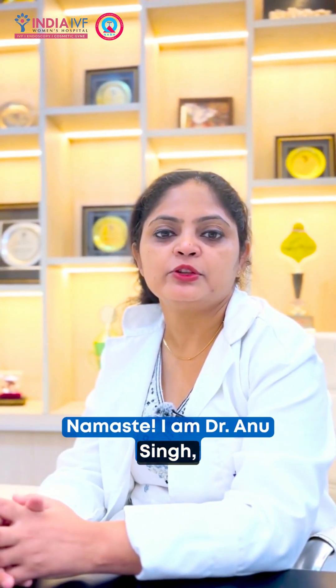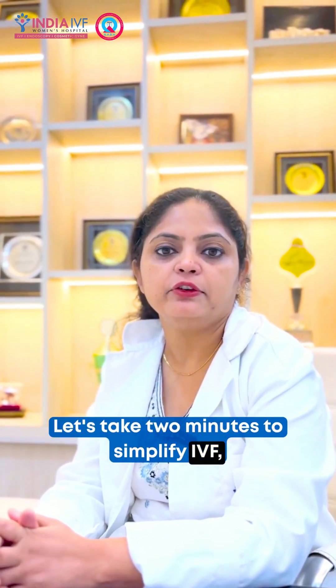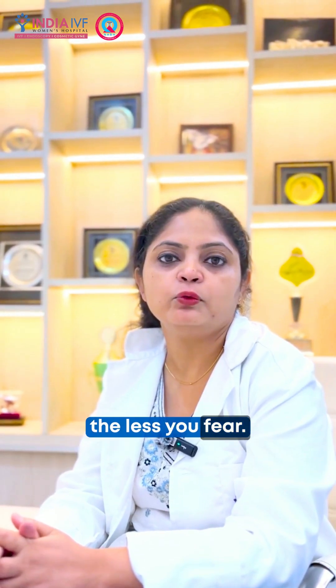Namaste, I am Dr. Anu Singh, Fertility Specialist at India IBF. Let's take 2 minutes to simplify IBF. Because we believe the more you understand, the less you fear.